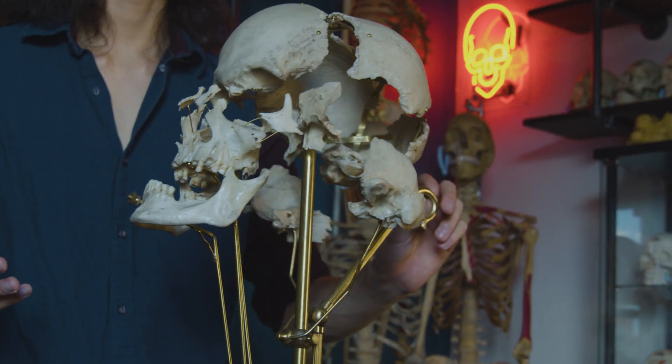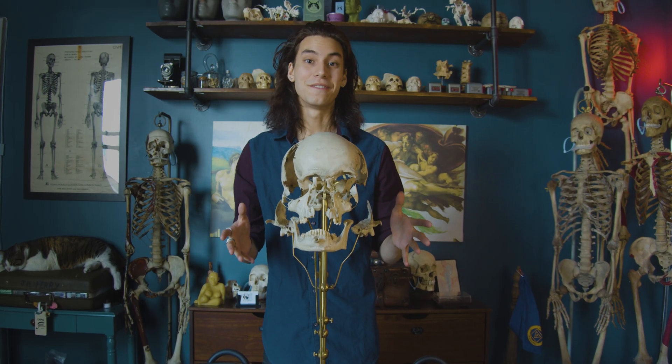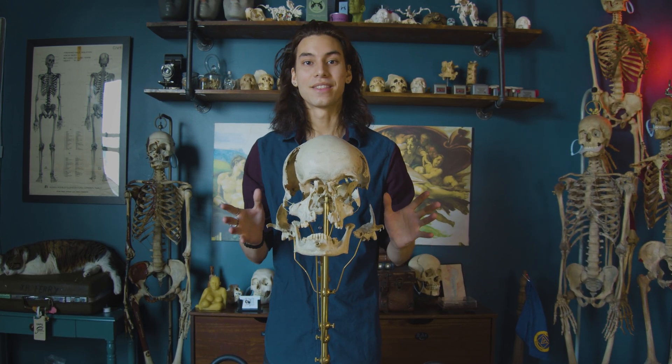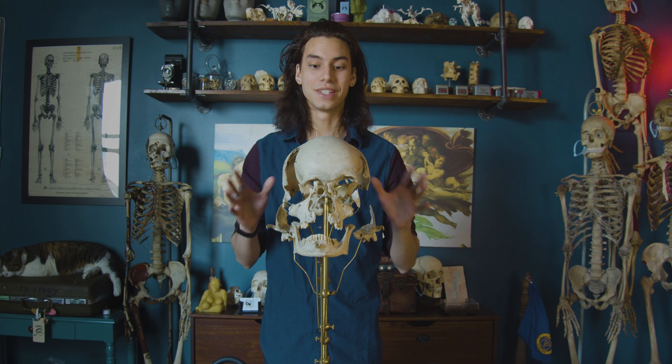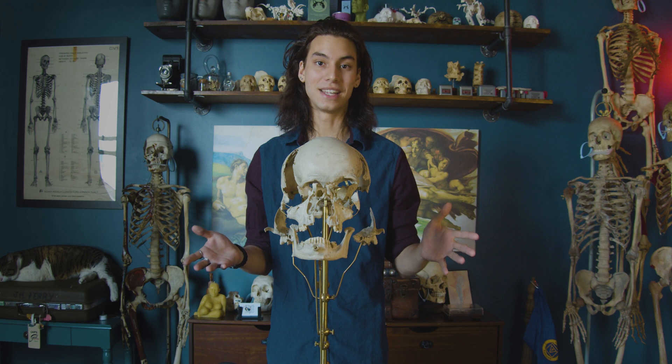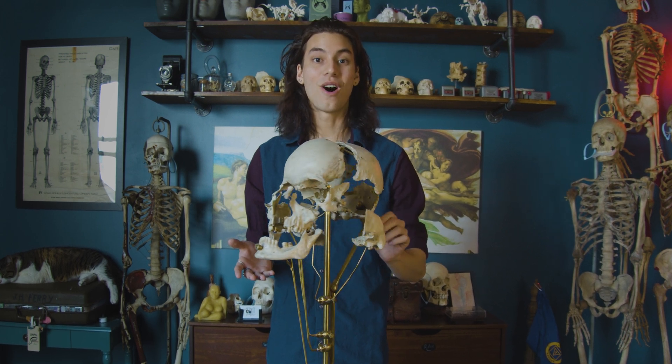Today we're going to take a look at anatomical preparations. I feel as if this isn't discussed as publicly as I'd love it to be, and I thought it's such a wasted opportunity. Today I have an extraordinary part of medical history that I wanted to display and talk about with you guys.